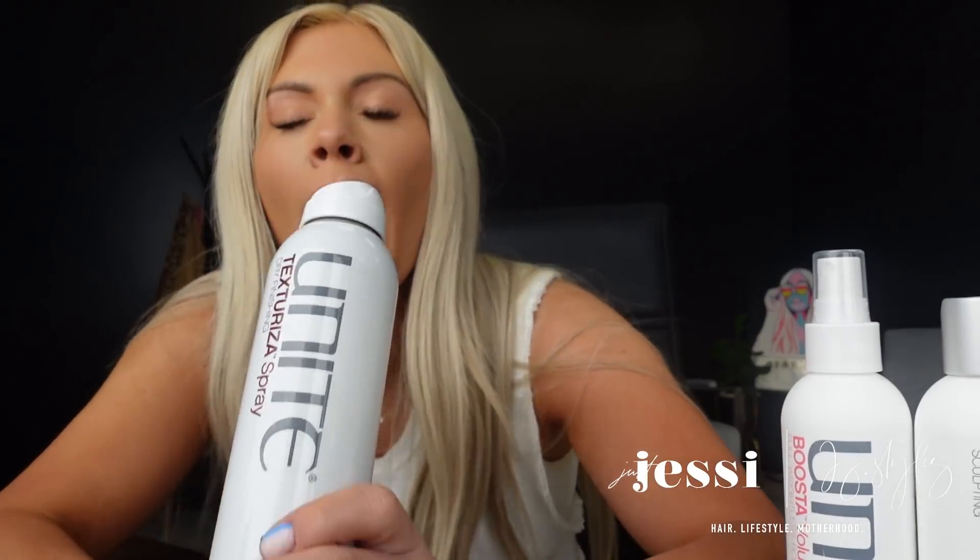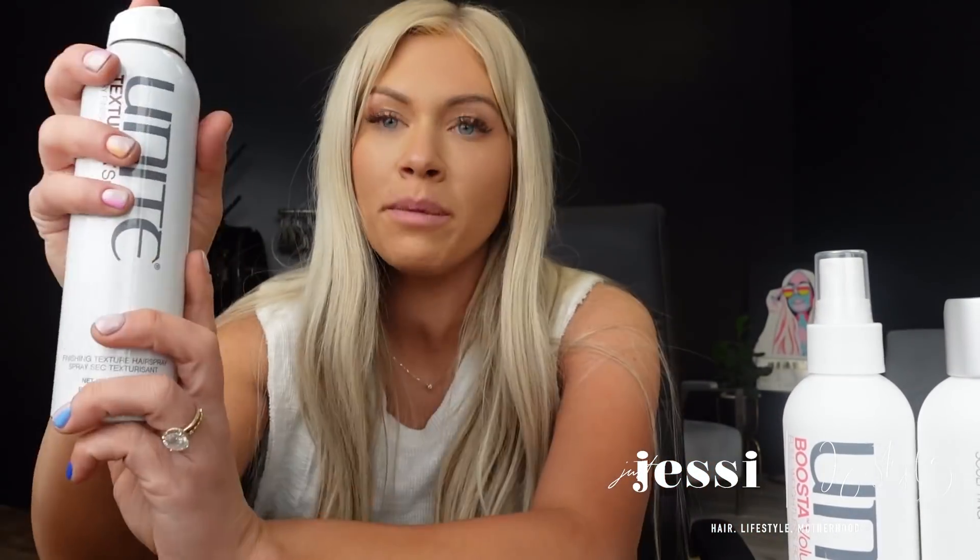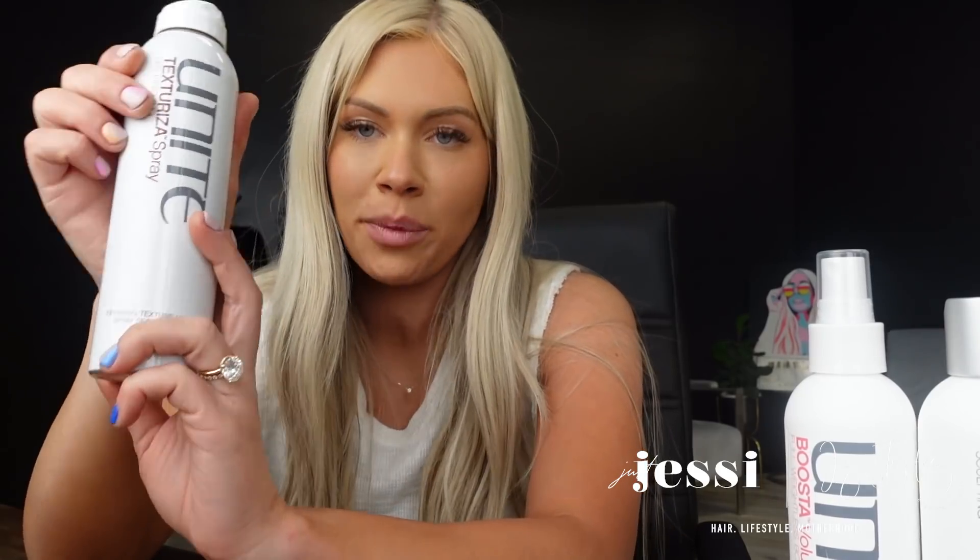Then we have the texturizing spray — the Unite Texturizer dry finishing spray. This is my holy grail and what got me hooked on Unite. I saw Marissa using it and I was absolutely blown away — the best texture spray I've ever used, and I'm a texture spray snob. It adds volume, life, texture, and bounce. You know how big beachy hair is on Instagram right now? This is what you need to achieve it. It's needed for every single client and every single hair type.